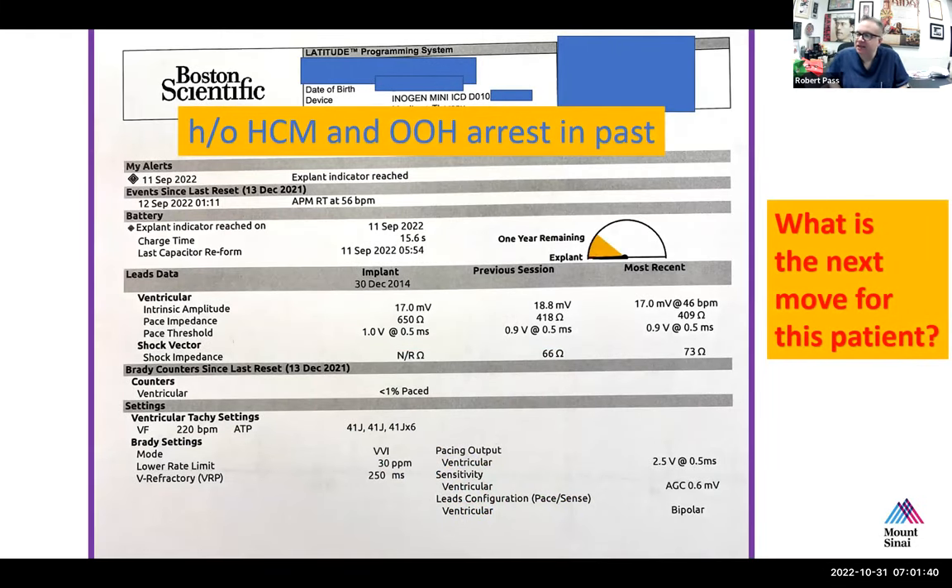So this is a download from somebody with hypertrophic cardiomyopathy and the history of an out-of-hospital arrest. This is the download that you've received. What is the next move for this patient? Let's go to Sergey. This is a typical download that Josie and I will review from remote monitoring, which has become very popular and common now.